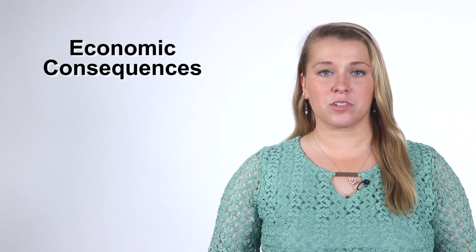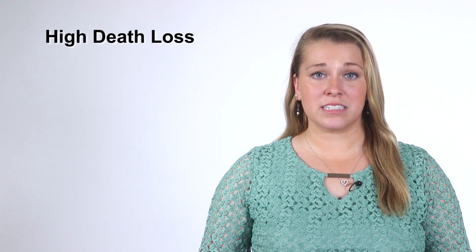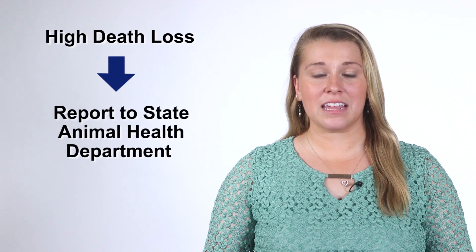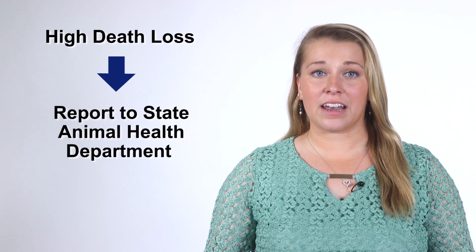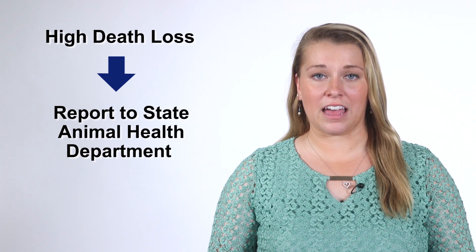Identifying the disease early is crucial for preventing its spread. If you have a high death loss situation in your flock, you should report it to your state animal health department so that a high path AI outbreak can be ruled out as a cause of mortality as soon as possible.